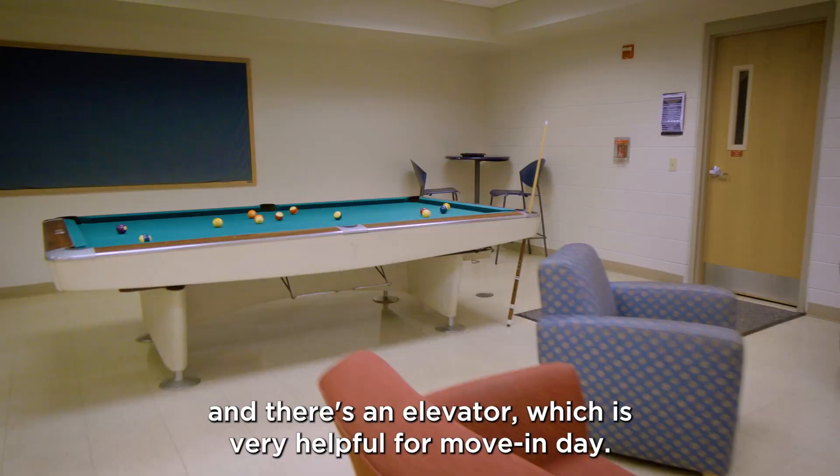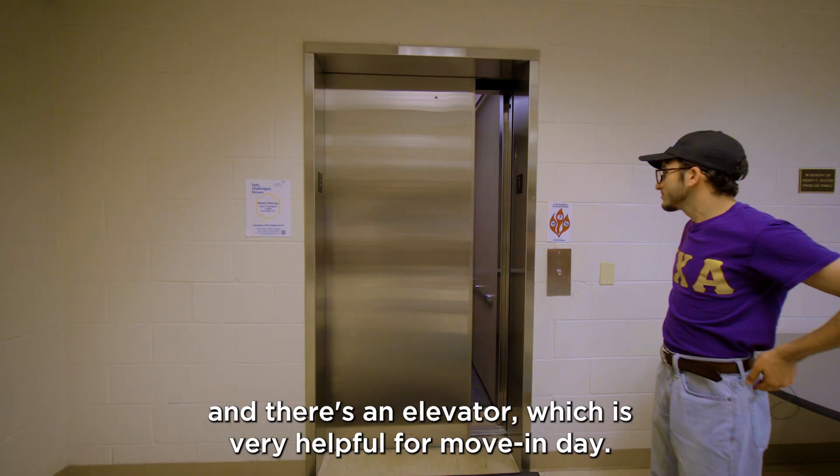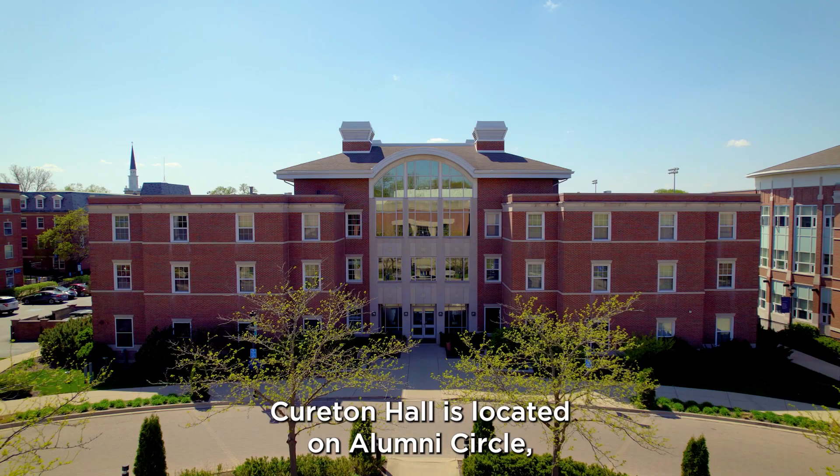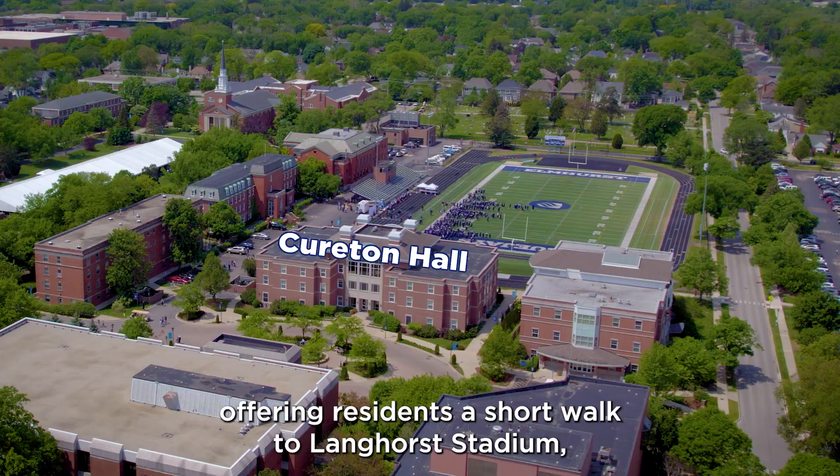Kyrton Hall is located on Alumni Circle, offering residents a short walk to Langhorst Stadium, Copeland Hall, Daniels Hall, the Wellness Center, and A.C. Buehler Library.